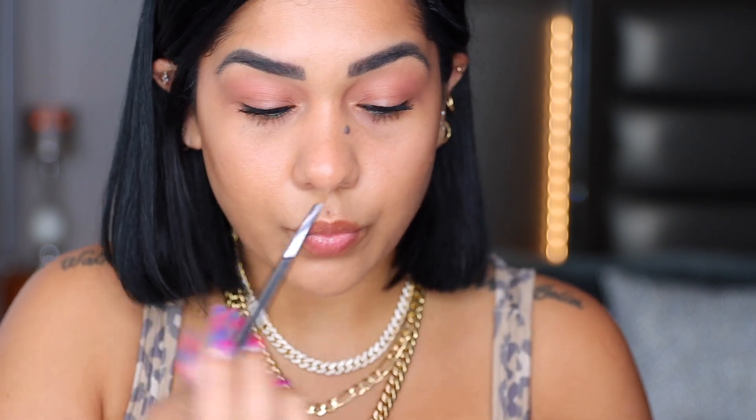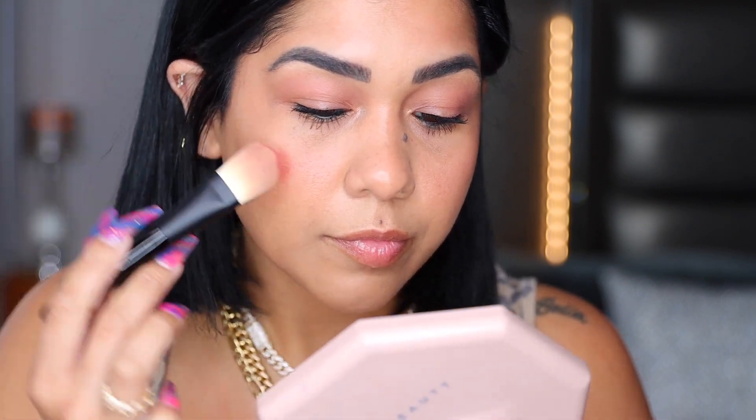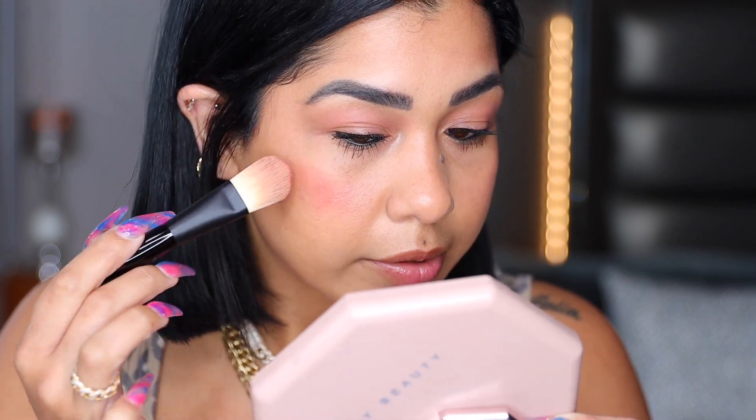Now we're going to use the new shade Bichette — I think this shade is stunning, totally worth it. It's beautiful, it's unique, original; I don't really have anything like this in my collection. I'm grabbing a little bit with the brush, applying blush, and building it up because I want it really intense. I'm also placing a little bit on my nose.